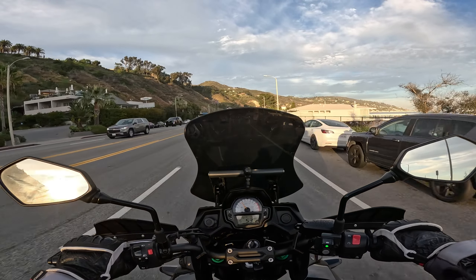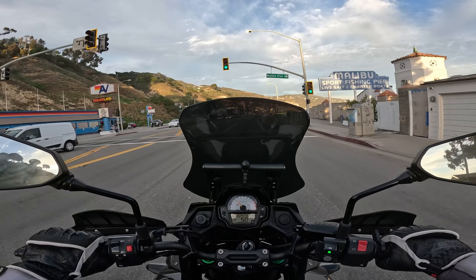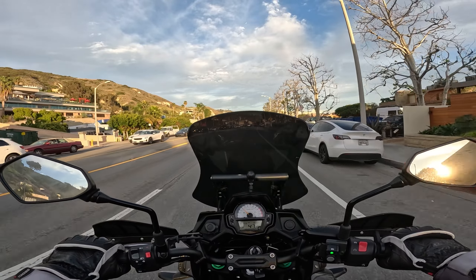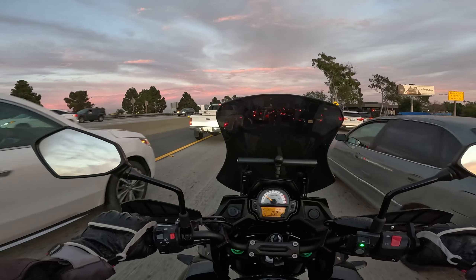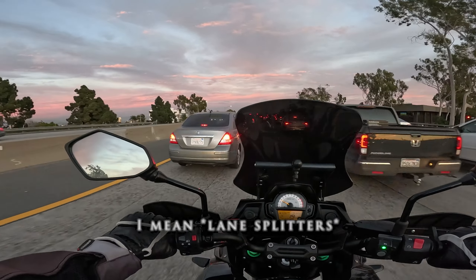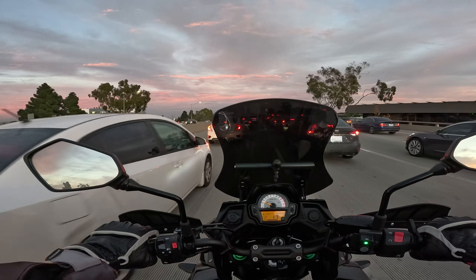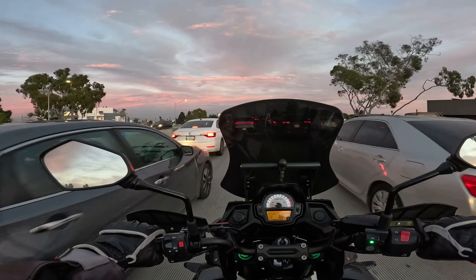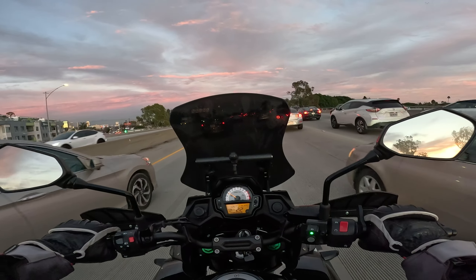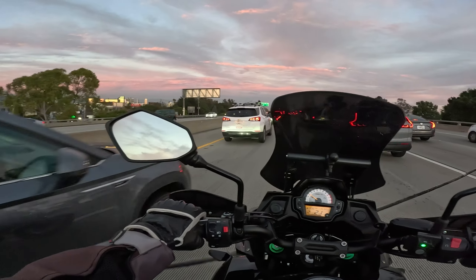I just tried lane splitting for the first time. It was cool, not too bad — not anything crazy. I was just coming up to a light and split through like four or five cars. Nothing intense. I wish it was legal everywhere. I'm letting the experienced filterers go ahead of me because I think I'm filtering a bit slow. But yeah, it's not too bad. I'm just taking it easy. Sure beats sitting in traffic. I am very cautious with it — if I'm not sure I'm going to make it, I'm going to go slow.